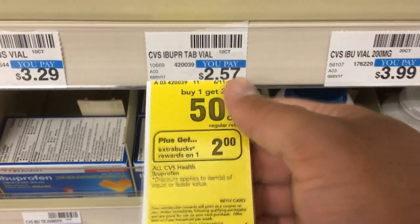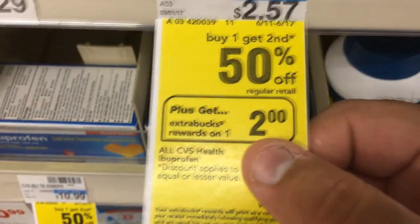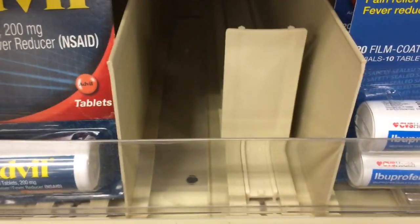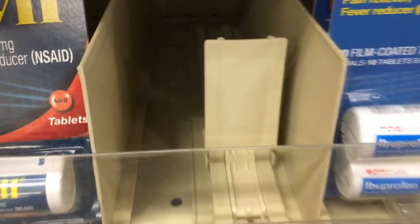My store is out of stock, but if your store has these — the 10-count CVS ibuprofen — they're $2.57 each. They're part of a promotion where when you buy one, you get the second one 50% off, and you get a $2 extra buck for each one you buy, limit two. So pick up two, bringing your total to about $3.85, and you'll get back $4 in extra bucks — making this free plus a $0.15 money maker. Definitely stock up if your store has them.